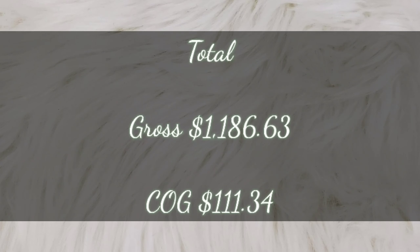In total, I made a gross sales total between both platforms of $1,186.63, and my total cost of goods between both platforms was $111.34. This is starting to pick up from the last couple of weeks — I'm hoping now that people are getting their tax returns, they will start buying more things and bringing our sales up. That is it for what sold for last week. Drop a comment below and let me know how your sales are going. Thank you guys so much for watching, and I will see you next week on another What's Sold video.